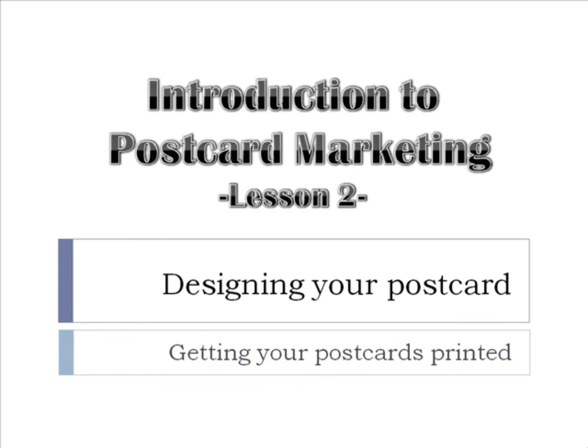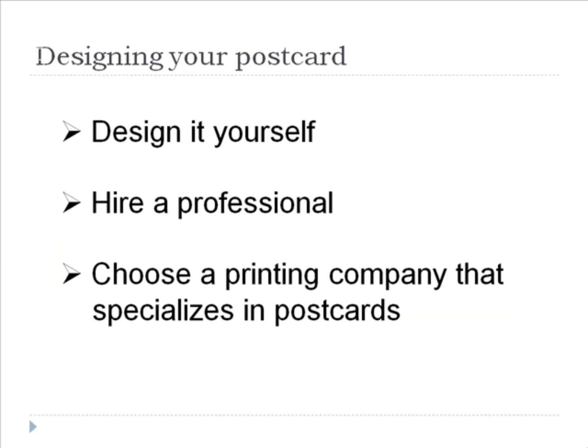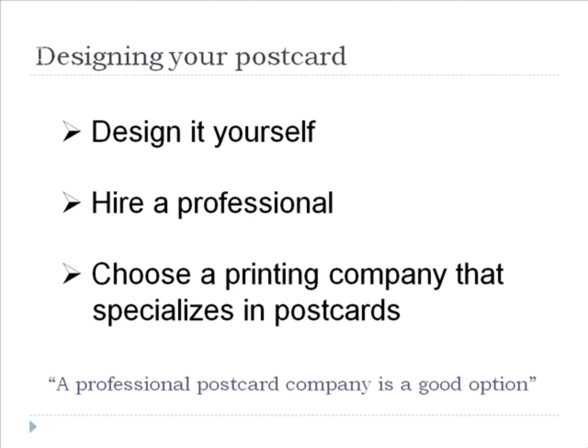When it comes to designing your postcard, you have three options: you can design it yourself using your computer, hire a professional to do it for you, or choose a printing company that specializes in postcards. A professional postcard printing company is a great option, especially for your first campaign, because they will offer a variety of effective, ready-to-use templates that can help you create custom designs and logos faster and easier. All you have to do is choose a template and customize it to meet your needs.